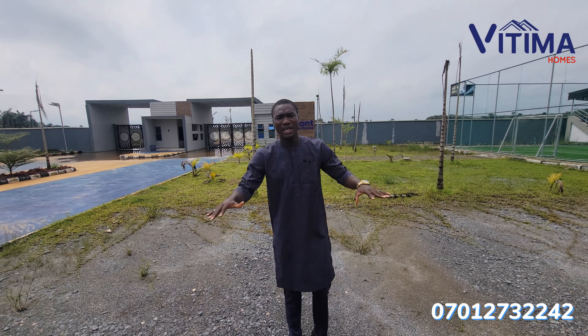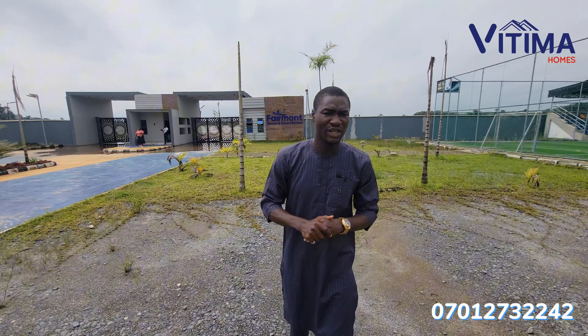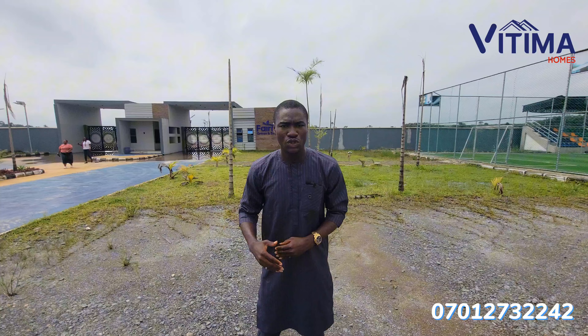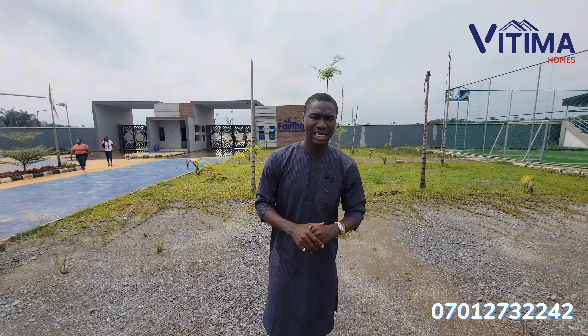Hello smart investors. A few years ago, a lot of investors bought property at Ikeja, Maryland and all those developed parts of Lagos State — today where we have the airport — and today they are getting huge return on investment just because they need an investment close to the airport in Lagos State. Well, this opportunity is open again.